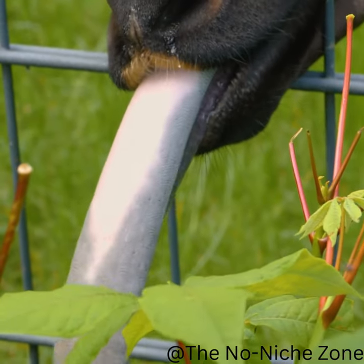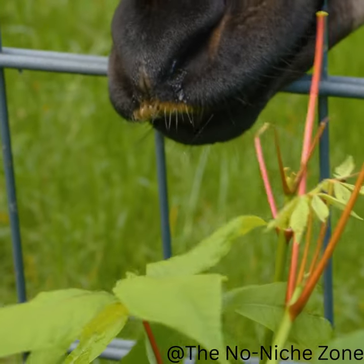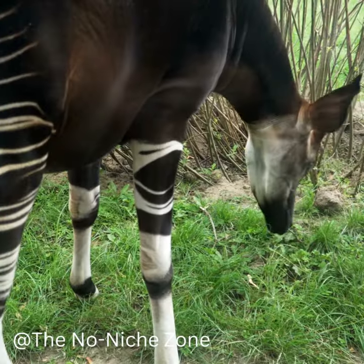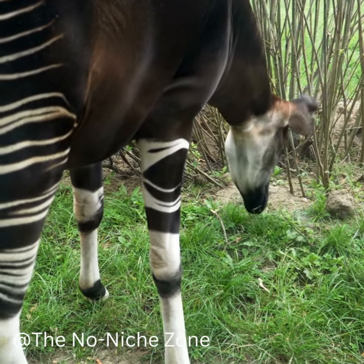Okapis also have excellent hearing and smell, which help them avoid predators like leopards and hyenas. And unlike most other hoofed animals, okapis have scent glands on their feet that leave behind a sticky substance to mark their territory.